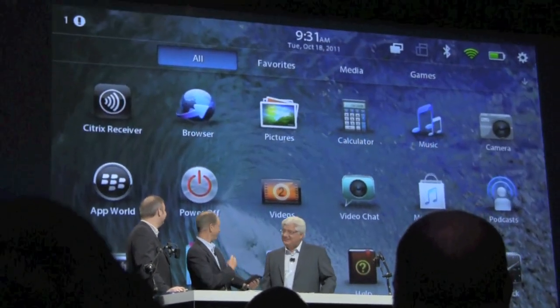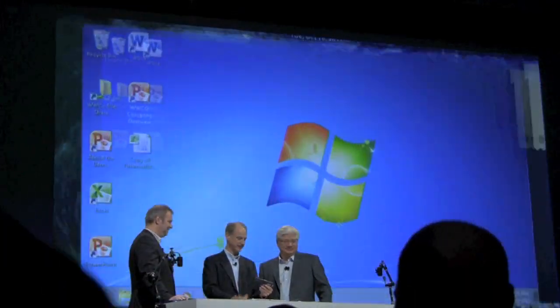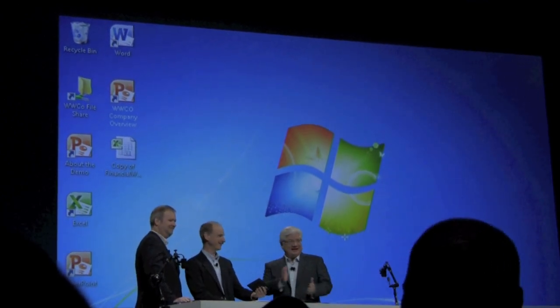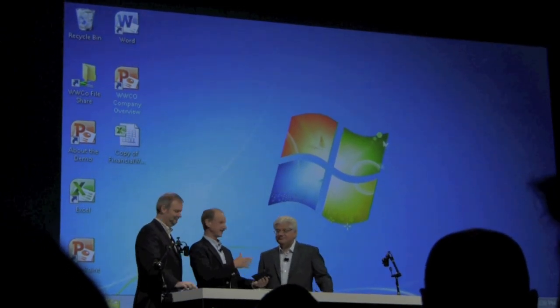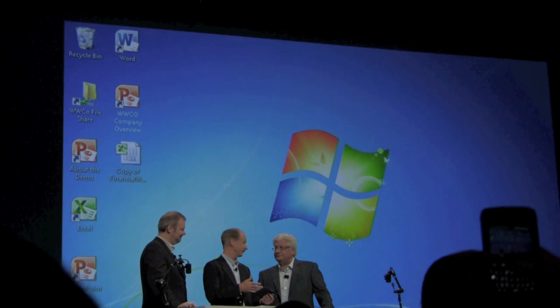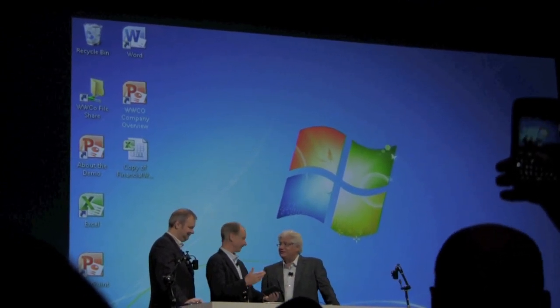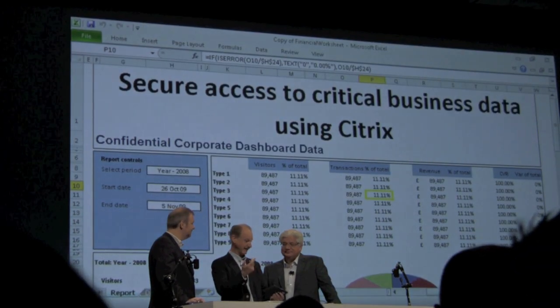So I wanted to show you here — Citrix Receiver. You click on Citrix Receiver, that's your desktop. This is actually a virtual desktop running from Dallas, Texas. We've got a secure data center, Wi-Fi here, going over the internet, and the performance is just great.